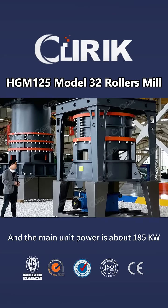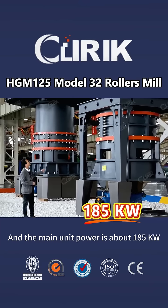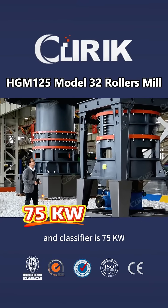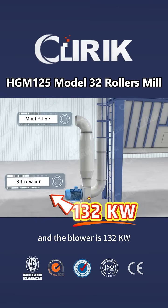The main power consumption is about 185 kW, the classifier is 75 kW, and the blower is 132 kW.